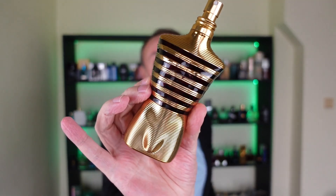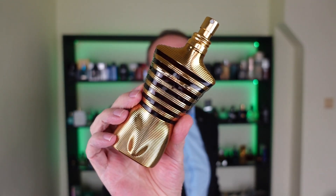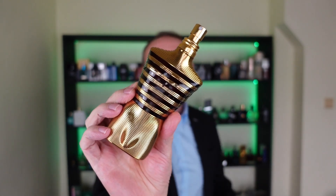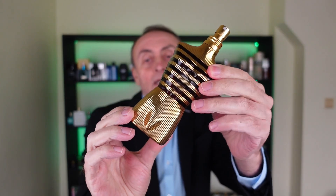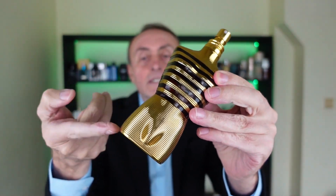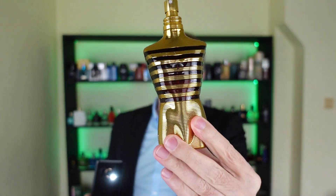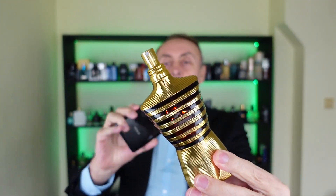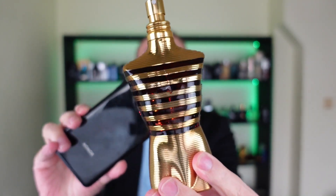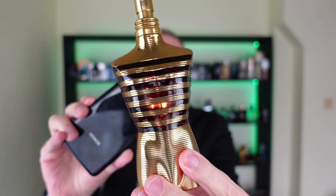Let me start with the presentation. The bottle looks like this. It's probably one of the nicest bottles in the Le Male line. It's the gold color, and this is ribbed. The glass is gold brown. I'm going to put the light with the phone behind — it's see-through. It's really, really nice.